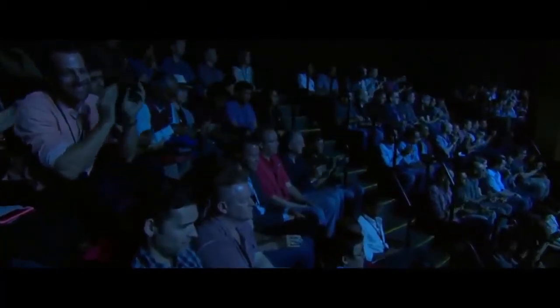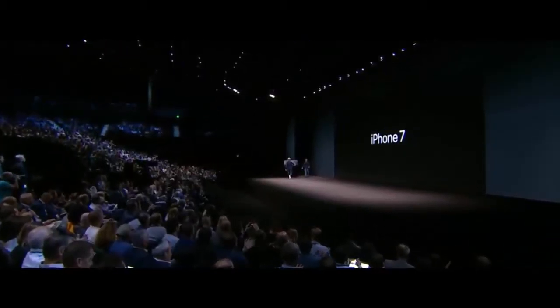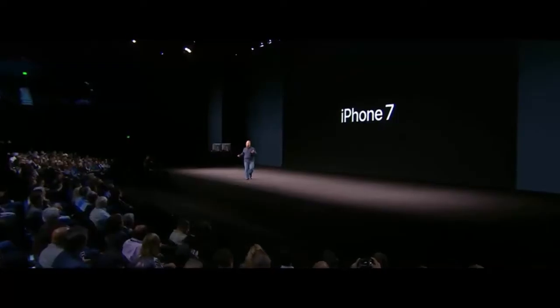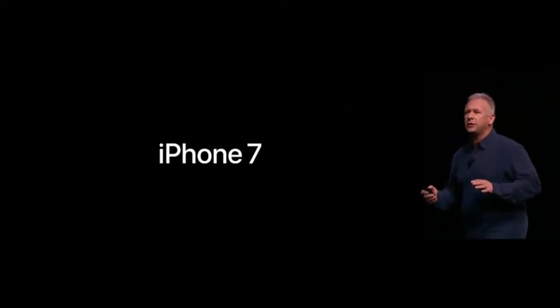We are so excited about iPhone 7. It makes all the things you do every day so much better. I'd like to invite my colleague Phil Schiller up to the stage. Well, good morning, everyone. I'm excited, I hope you are. This is the best iPhone we have ever made. We're going to cover it with ten major features, and we're going to get right started with number one.